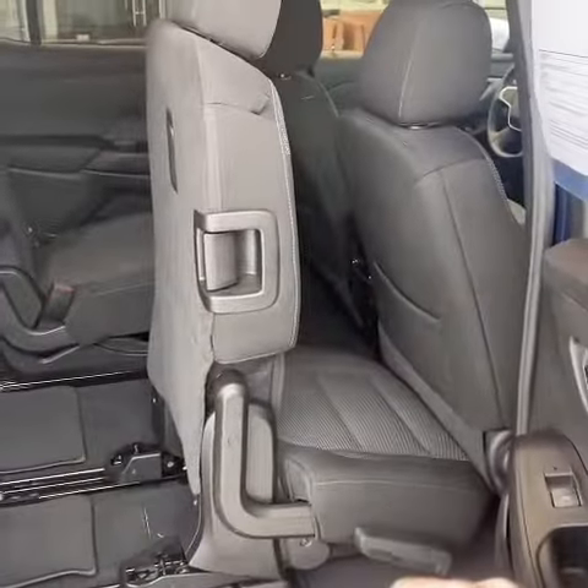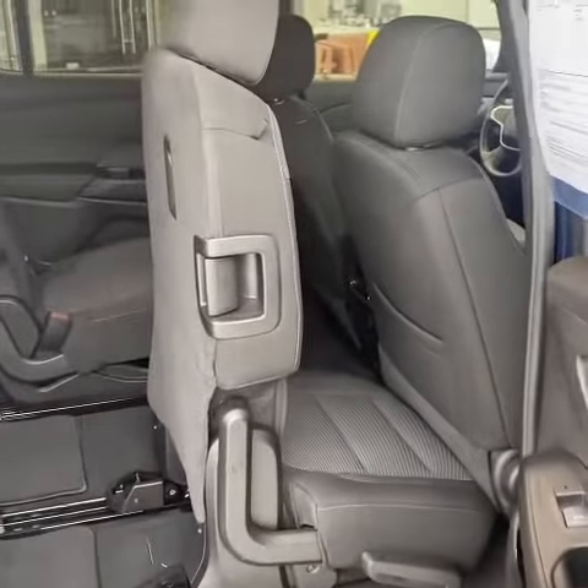This seat is designed to allow you to actually keep a child seat in place and still move it forward like this.